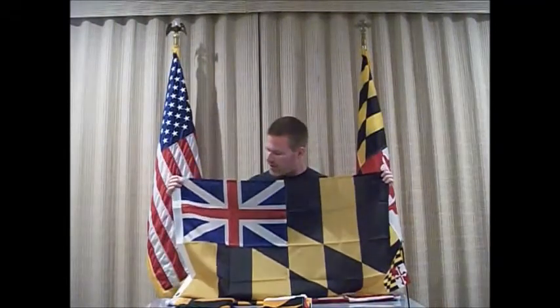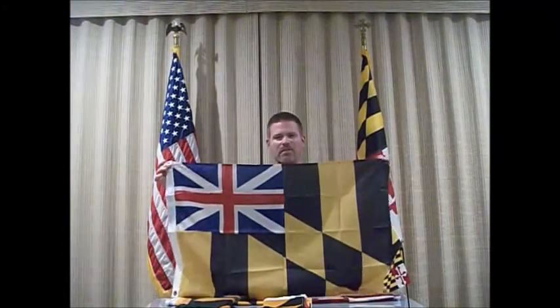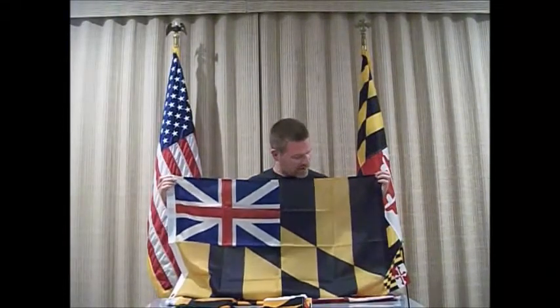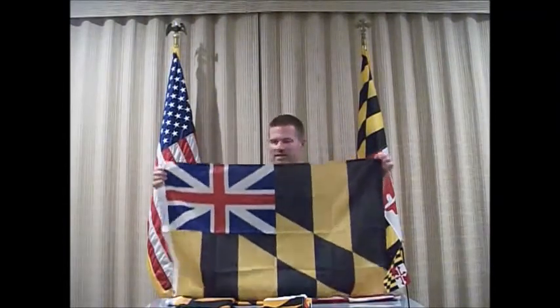It was only used twice, in each of those battles, and then it kind of went away — it wasn't really used again because it was strictly a military flag. It screams Maryland: it's the black and yellow portion of the state seal, the state coat of arms, with the British flag placed in the corner. That's the Calvert Arms — basically the first flag used to represent Maryland in an armed conflict.